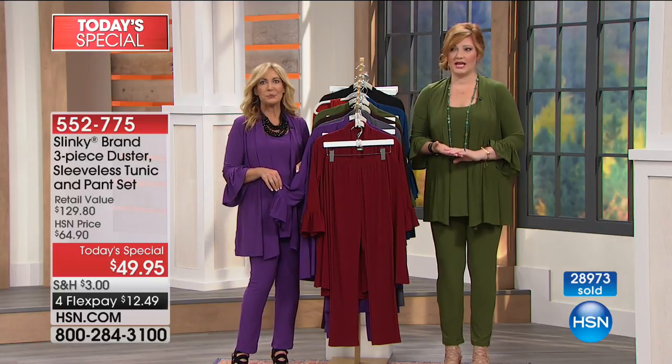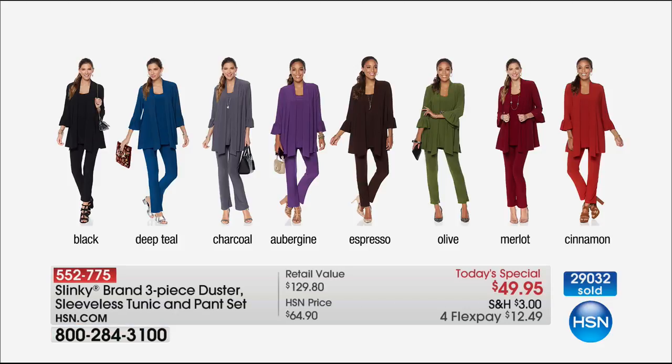For anyone just tuning in, we're about to hit 29,000 sold on the day. For $49.95 — the price of the duster alone at $59.90 — you get the sleeveless tunic for free and the skinny pant for free. We also have four flexible payments of $12.49. Colors available: black, deep teal — limited — charcoal, aubergine, espresso, olive, merlot — now down to 300 left, probably extra small through 1X — and cinnamon with about 1,500 remaining.